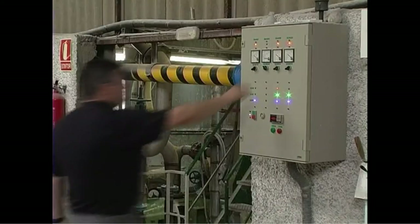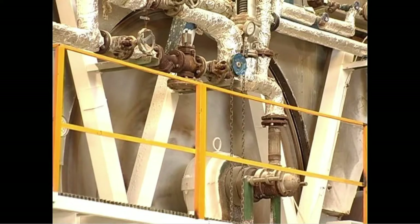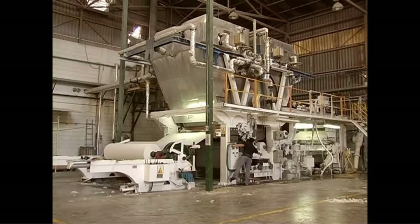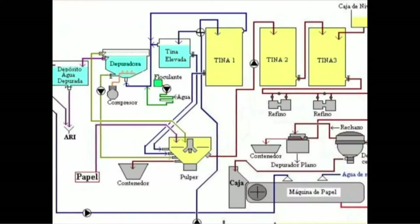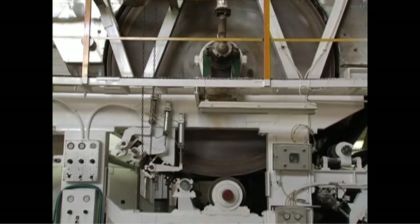We pulp the paper, mixing it with water to create a paper paste. Then we go through various different processes and circuits to create paper with the consistency with which we can reuse it as toilet paper. It runs through certain tubes and then through various different filters to press the water out, and the water is reabsorbed. Then we pass it through a wheel to press the paper.